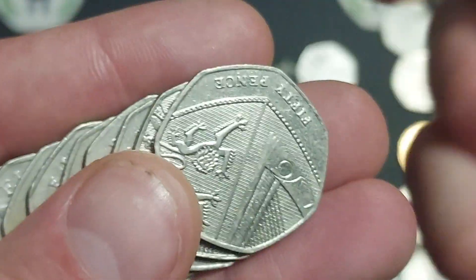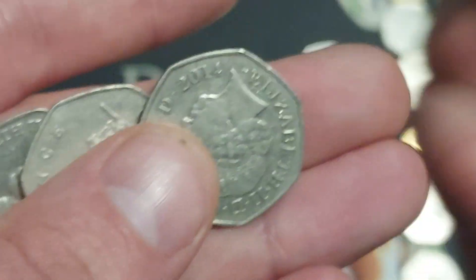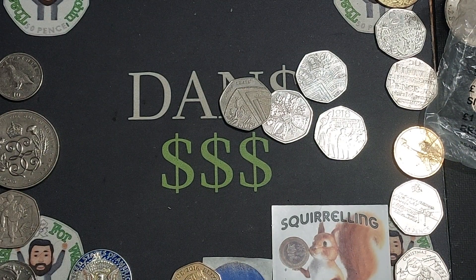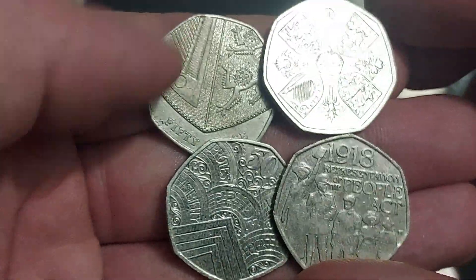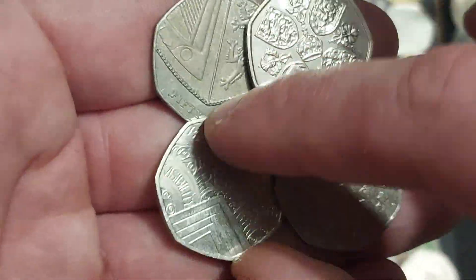The 2017 shield is the rarest shield meant for UK circulation. Please let me know the mintage figures in the comments — I've completely forgotten; maybe 1.8 million or 1.7 million, I always get that one mixed up. Again, that coin will get you maybe a pound, usually about £1.50, and it isn't the best quality coin ever, but it is definitely a quality find.